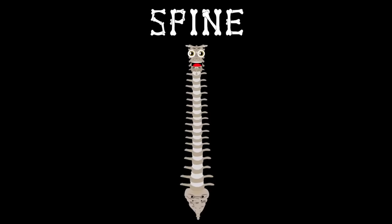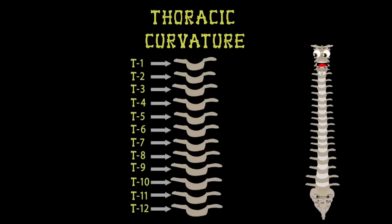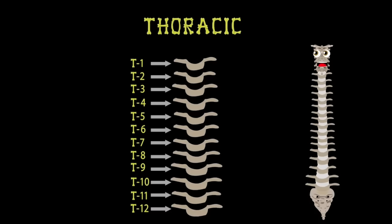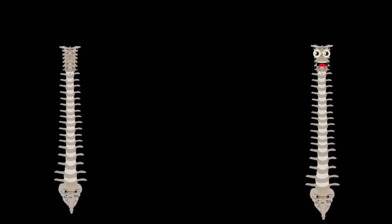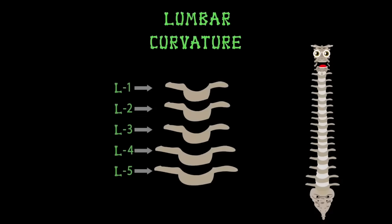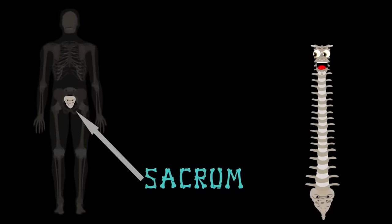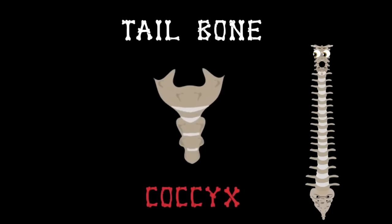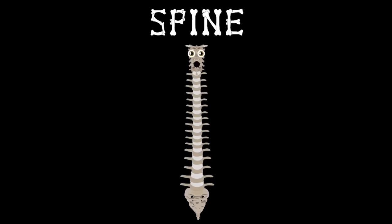The next group is the thoracic curvature — 12 vertebrae intact, each beginning with the letter T. T1 through T12 are bigger than the cervical group because the spine supports more weight further down. At the bottom of this group begins the lumbar curvature: five vertebrae starting with the letter L. L1 through L5 brings you down to the sacrum — the fused bone between your hips and pelvis. Below that is your coccyx, also called the tailbone, a triangular-shaped fused vertebra.